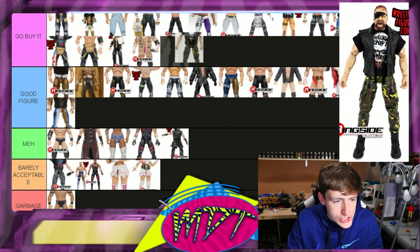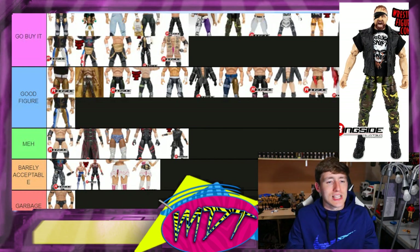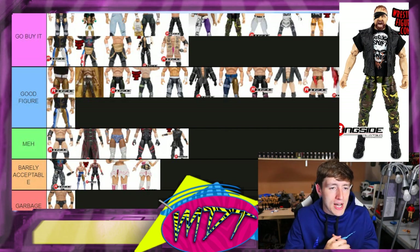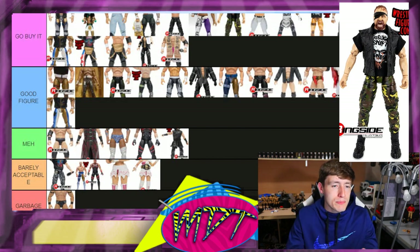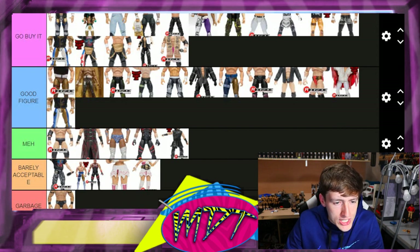Chase variant John Moxley from series five — 'Go Buy It' again. Just excellent. I love the camo, the Paradigm Shift shirt, the eye patch head sculpt — really badass John Moxley. If you could pick any John Moxley without worrying about gear, I'd probably put that one at number one or near the damn top.